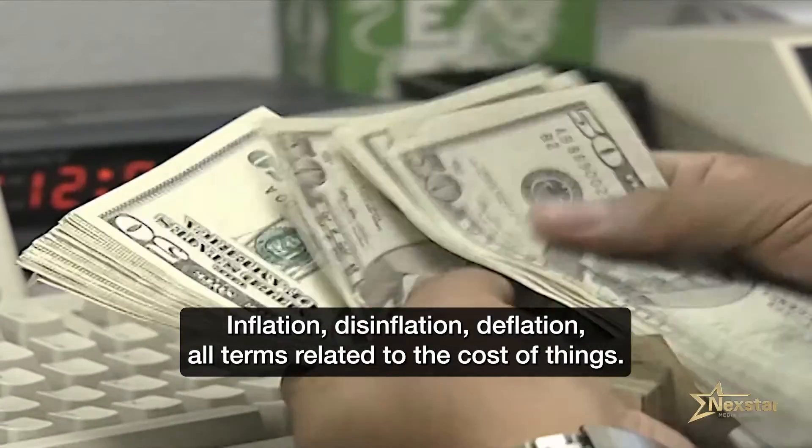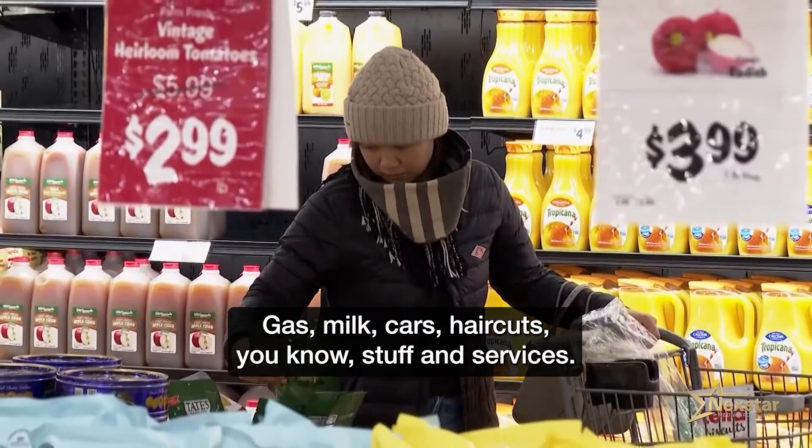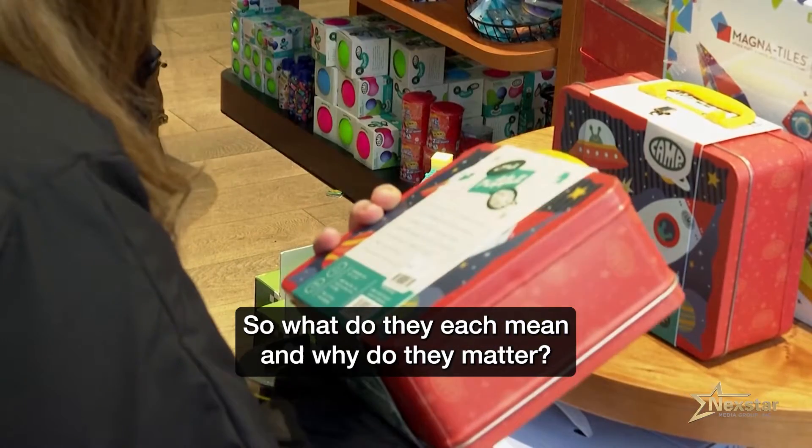Inflation, disinflation, deflation — all terms related to the cost of things: gas, milk, cars, haircuts, you know, stuff and services. So what do they each mean and why do they matter?